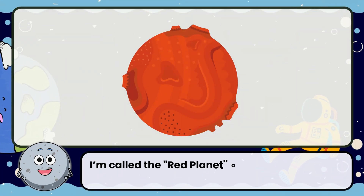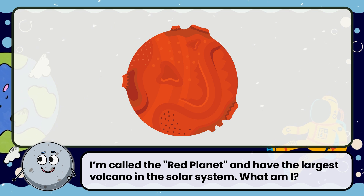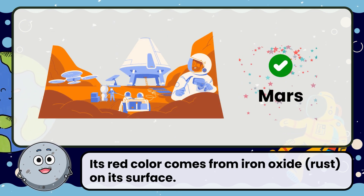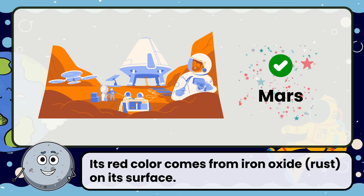I'm called the red planet and have the largest volcano in the solar system. What am I? The answer is Mars. Its red color comes from iron oxide on its surface.